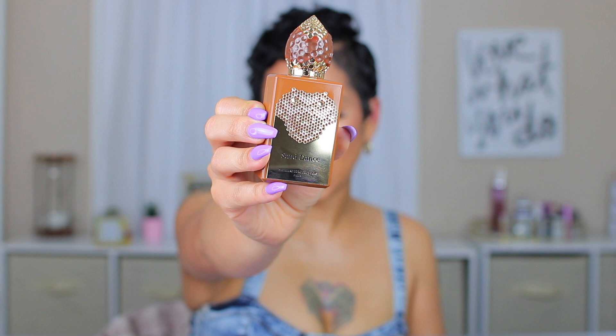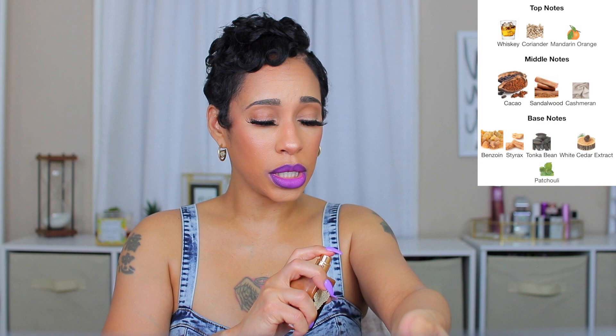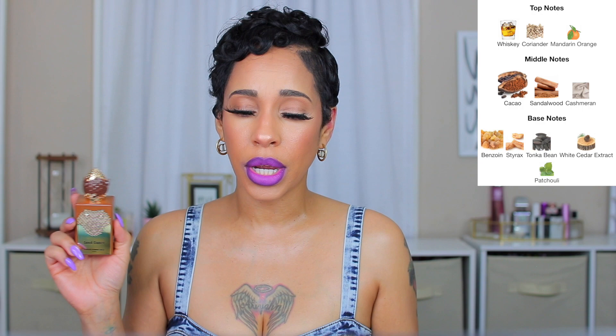Last but certainly not least is my favorite: Sand Dance. Sand Dance is woody, warm, spicy, amber, cacao, powdery, whiskey, vanilla, balsamic, aromatic, and sweet. This one is my absolute favorite. I'm a gourmand lover — I like all types of scents but I do like gourmands — and this one definitely gives me the gourmand feel. The top notes are whiskey, coriander, and mandarin orange; middle notes are cacao, sandalwood, and cashmere; base notes are benzoin, styrax, tonka bean, cedar, and patchouli.